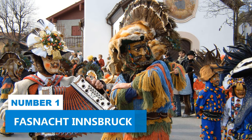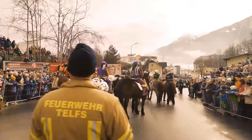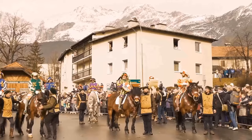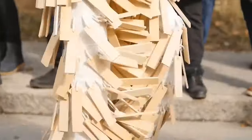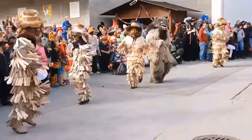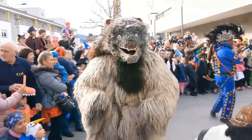Number 1: Fastnacht Innsbruck. Witness first-hand the vibrant cultural heritage of Innsbruck as you participate in the celebration of good over evil at the Fastnacht Innsbruck. This unique carnival takes place in the heart of this Austrian city once every four years, and it's an experience you won't want to miss.